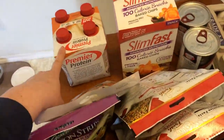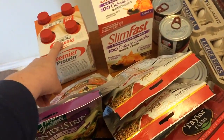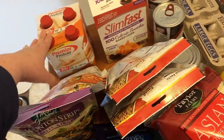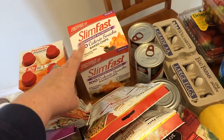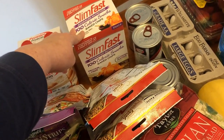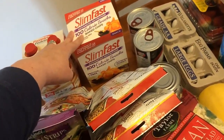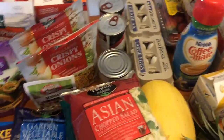I picked up some Premier Protein — these are two points each. This is the caramel flavor. I allow myself to have these once a week on Fridays as a treat, because I'm trying to steer clear of protein bars and drinks since I think the extra calories may have been causing me to stall. I also found Slim Fast barbecue chips — I'm going to lay off processed stuff this week, but I picked these up since I haven't seen this flavor at Walmart. They're kind of a backup in case I'm really craving something.